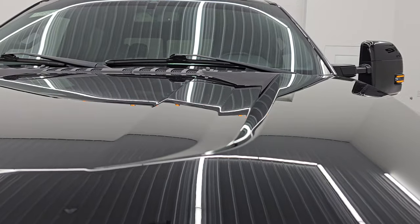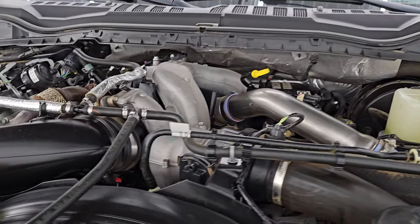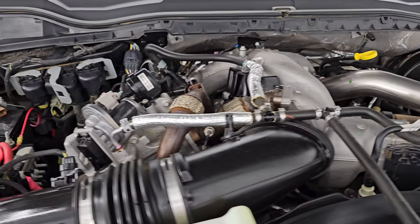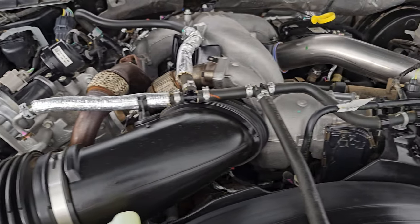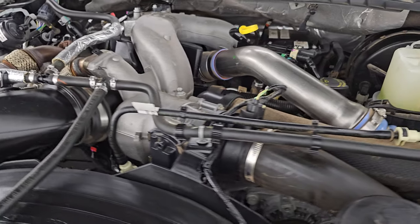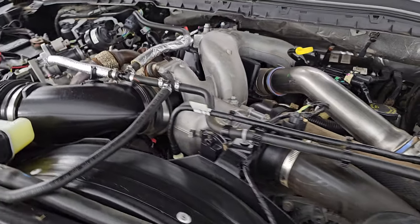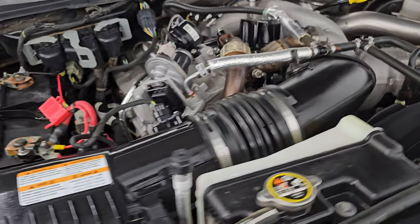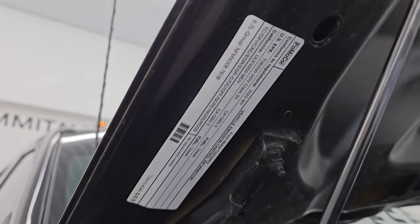Under the hood we have the 6.7 liter Power Stroke diesel engine — engine bay is very clean, runs very smooth. Once again, this truck has been fully safety inspected by our service shop. It has a fresh oil and filter change, all the fluids have been checked and topped off, and this truck is 100% ready to go. Shocks are doing a great job holding that hood up. There is the emissions sticker.